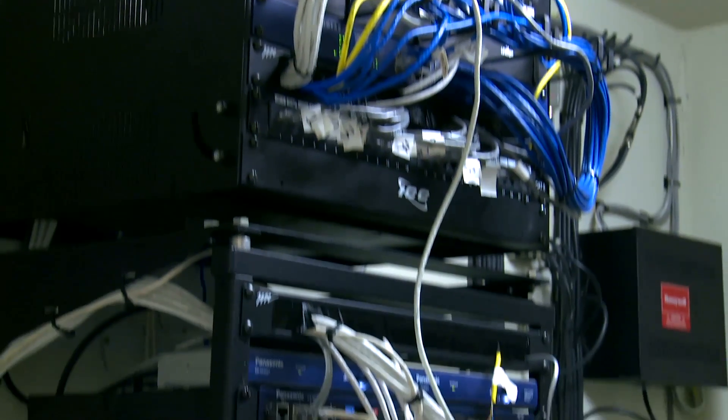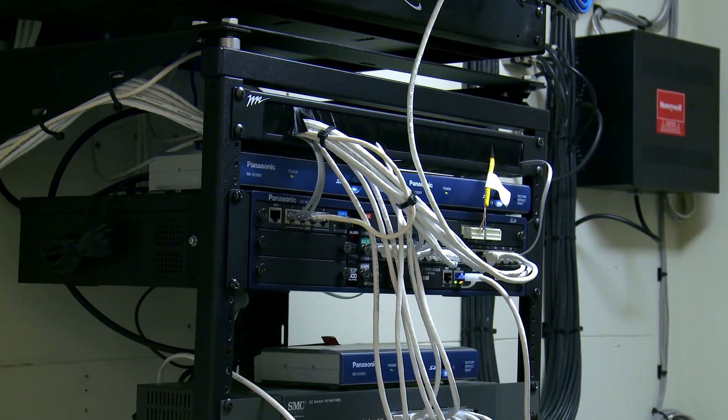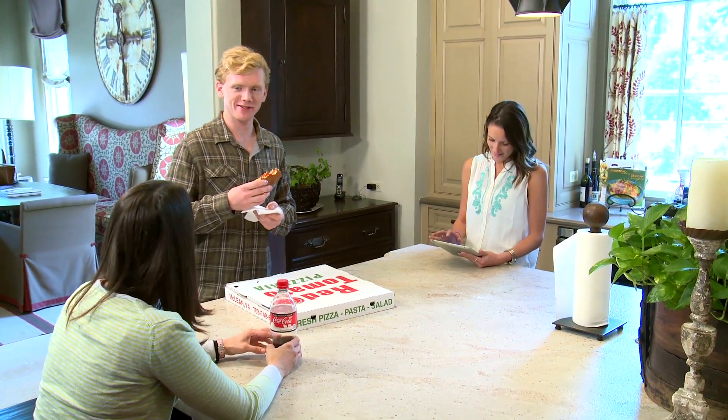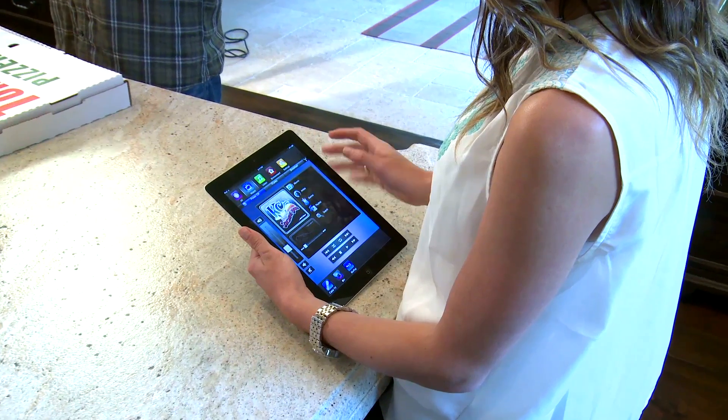First, a computer, hard drive, or even the cloud acts as the network hub. This centralized location enables you to easily access, store, and share files from all network devices.